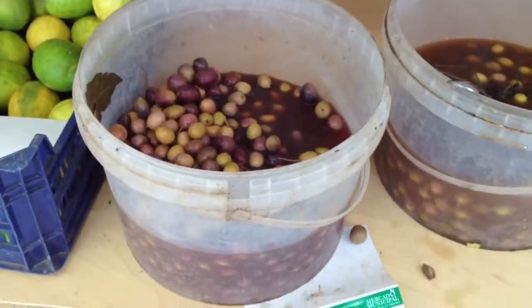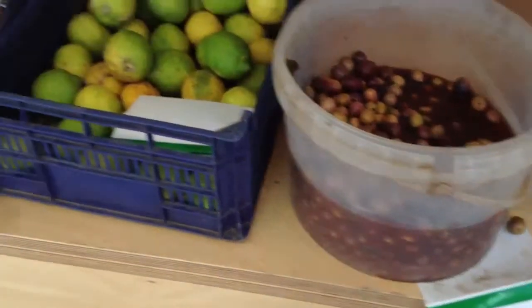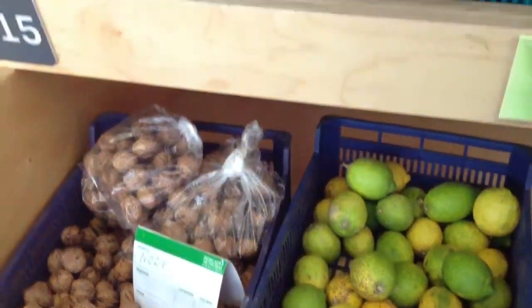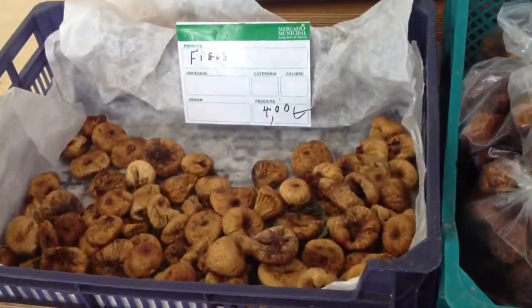And then all these olives here. Lemon and walnuts. The figs.